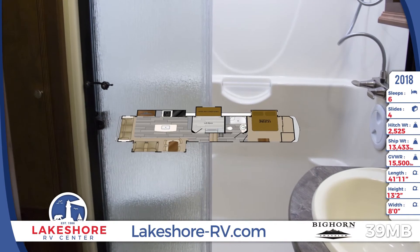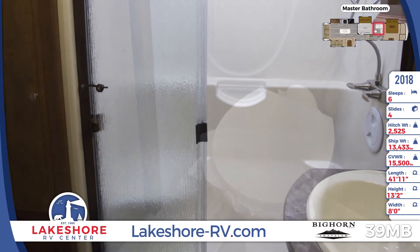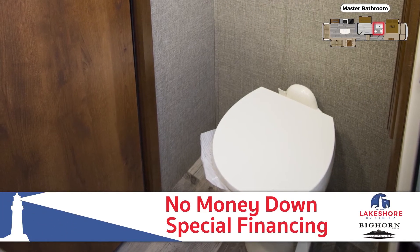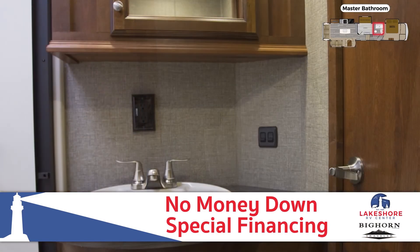There's nothing better than the privacy of your own full bath with an oversized shower. Except that you can apply for our no money down and special financing right from home to chop the price down into low monthly payments.